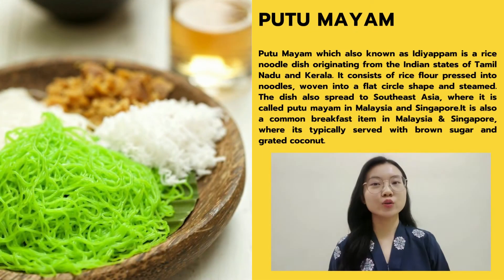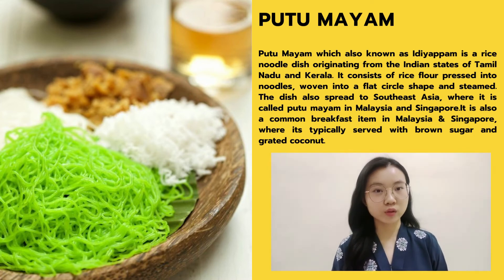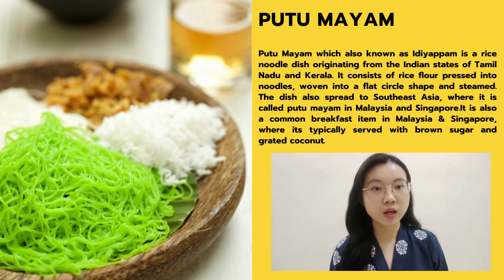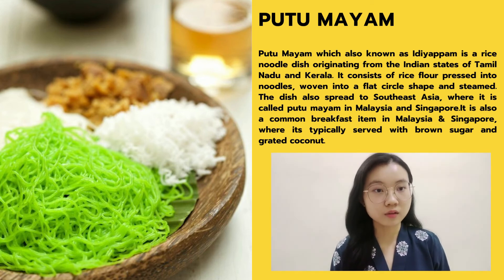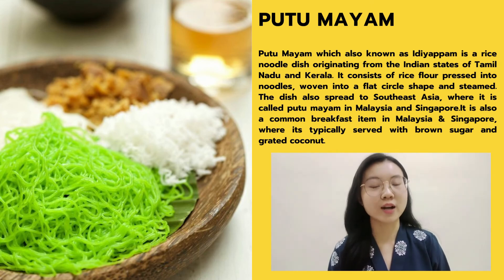I will also introduce my all-time favourite which is putu mayam. Putu mayam, also known as idiyappam, is a rice noodle dish originating from the Indian states of Kerala and Tamil Nadu. It consists of rice flour pressed into noodles, woven into a flat circle and steamed. The dish also spread to Southeast Asia and is called putu mayam in Singapore and Malaysia. It is a common breakfast item in Malaysia and Singapore where it is typically served with brown sugar and coconut. You should definitely try it out, Jia'en — I'm sure you will like it.